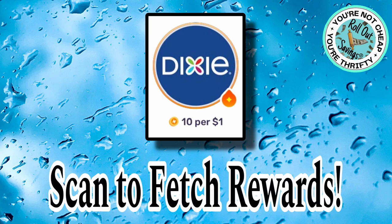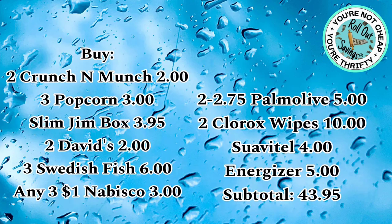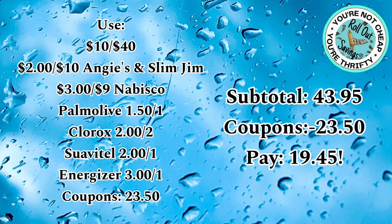This is a big deal! You're going to get Crunch 'n Munch, David sunflower seeds, Boom Chicka Pop, Sour Patch Kids, Oreos, Nutter Butters, Energizer batteries, two Palmolive, Clorox wipes, and the Suavitel fabric softener. Your subtotal is $43.95, but with $23.50 in coupons you'll pay $19.45. That's a great deal, especially with those snack items while kids are still home for the summer.